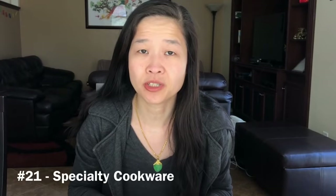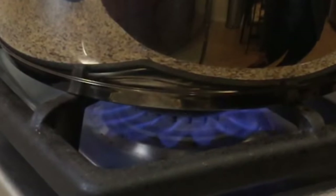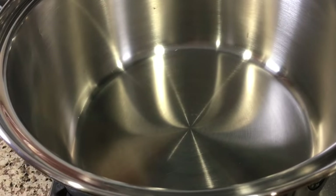We no longer buy specialty cookware like woks. I found that high heat Asian cooking doesn't require woks. A deep stainless steel pot works just as well — it can withstand the high temperatures and the high sides prevent splattering of the oils, making cleanup much easier.